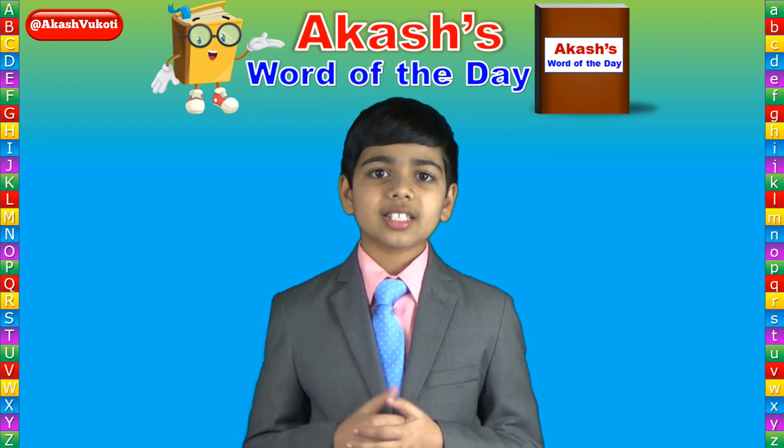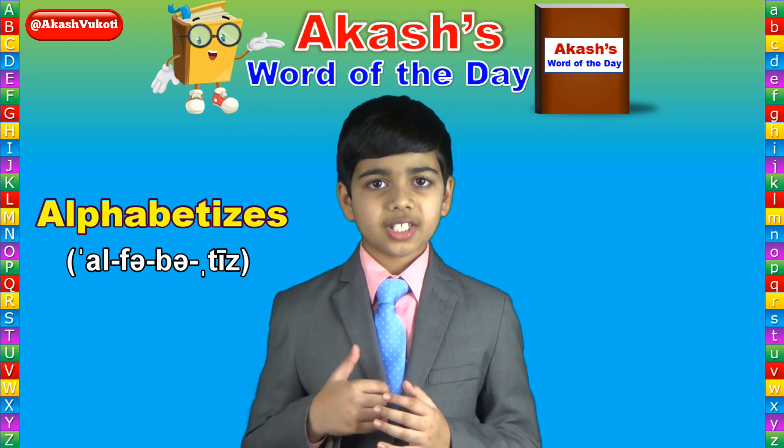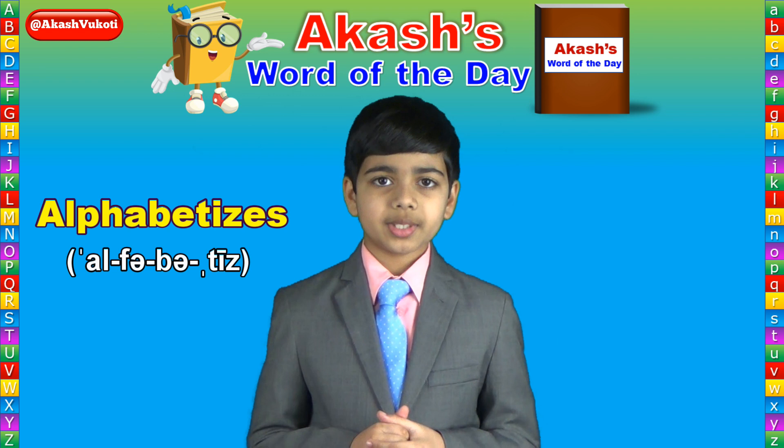Today's word of the day is alphabetizes, spelled A-L-P-H-A-B-E-T-I-Z-E-S, alphabetizes.